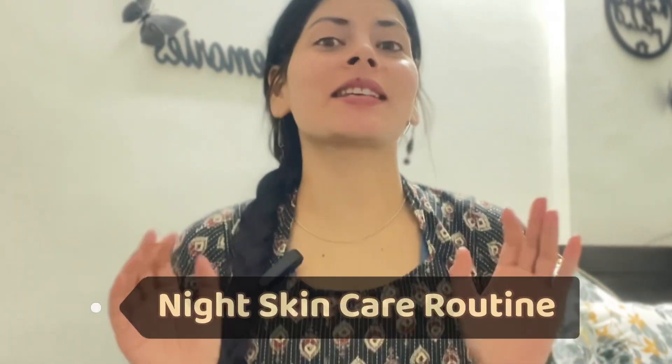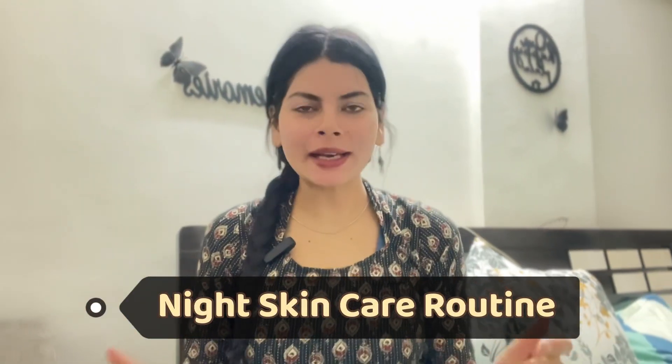Hi everyone, welcome back to my channel. Today we are going to do our night skincare routine very quickly. Let's get started without any delay — night skincare routine importance.